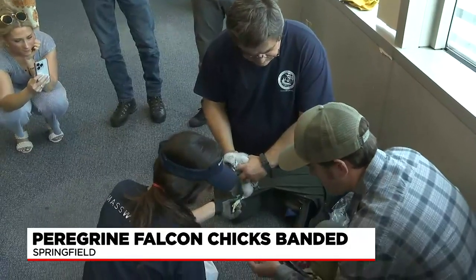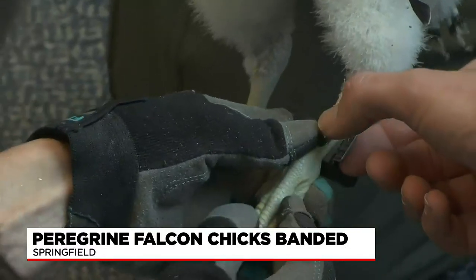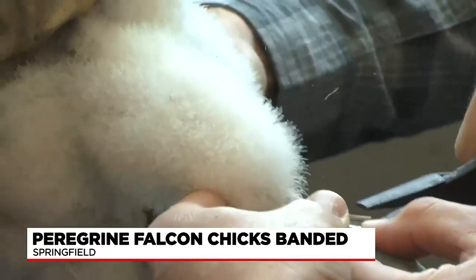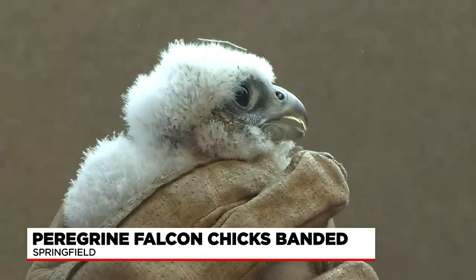Thanks to efforts like the banding on Monday afternoon, this species is on the rise again, and officials tell us Western Mass is a special spot for these birds. This nest has been important because it's produced so many young — 44 chicks over the years at this site — greatly contributing to success across the entire state.